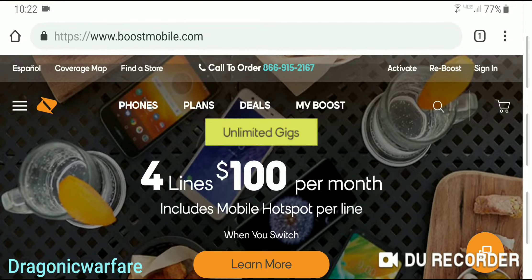Hey guys, welcome back to another quick and informative video. Sorry if I sound a little weird, but I feel like I'm about to get sick. But in today's video, we're going to be talking about how you can save up to 20% off a new Moto G7 Play. So let's get into it, guys.